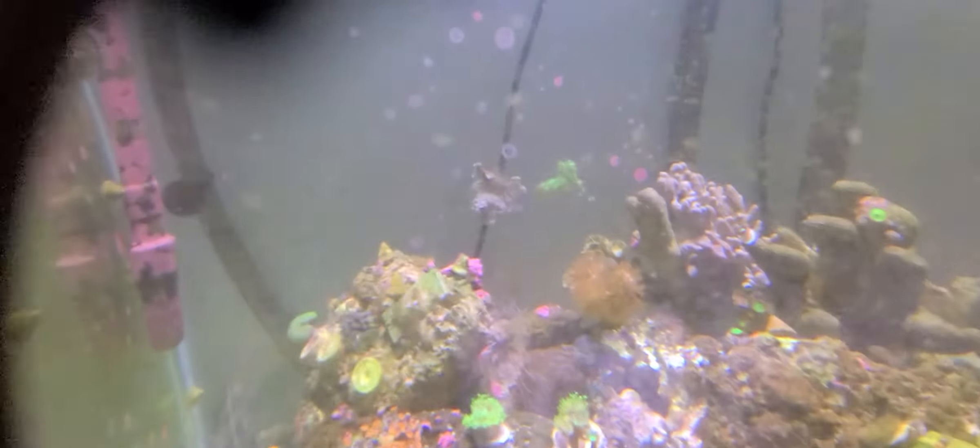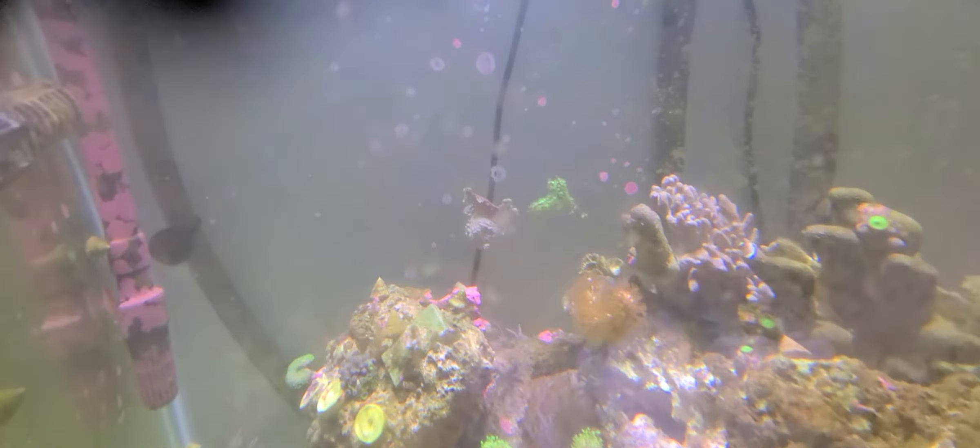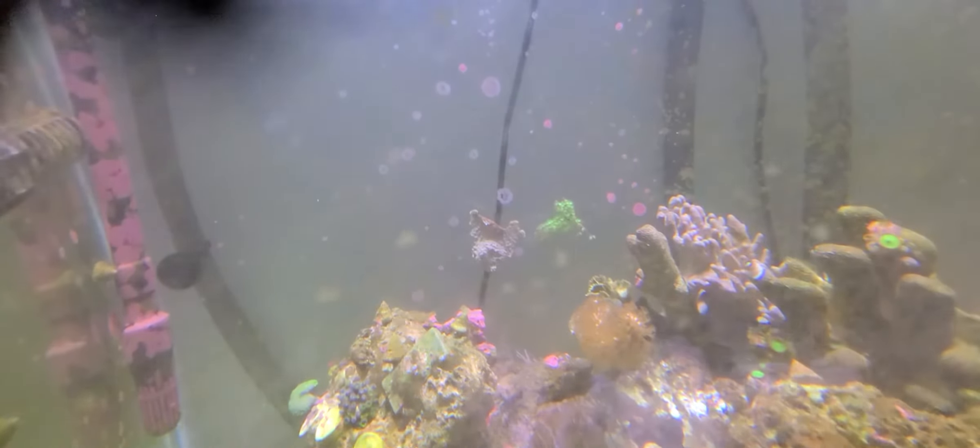That red stuff in the back, it's getting wild — it's really growing. Green star polyps is the stuff that's on the back of the glass, and it is starting to grow across the glass.